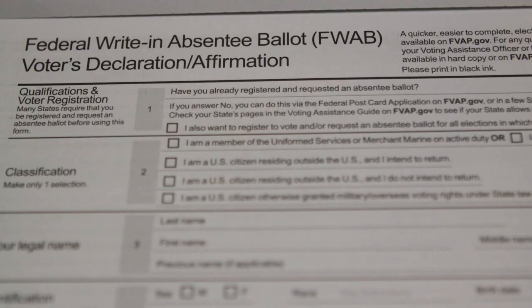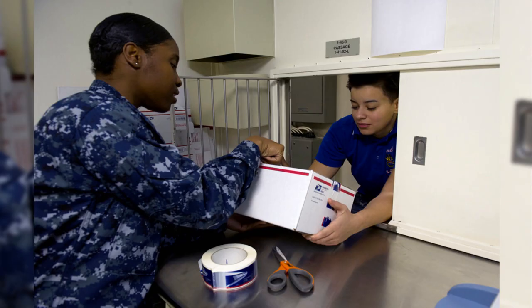Make sure to get your voter registration and absentee ballot requests in early. Once you receive your absentee ballot and send it in, you can now track it online to its final destination.